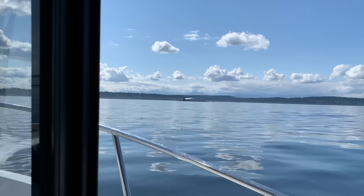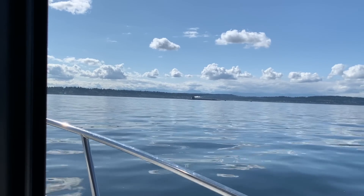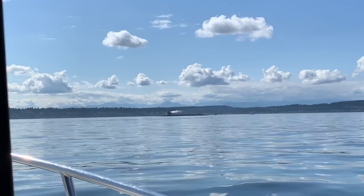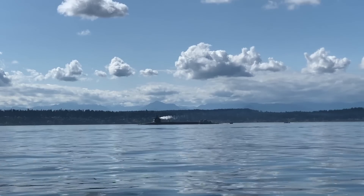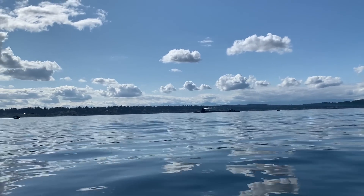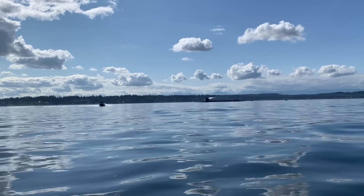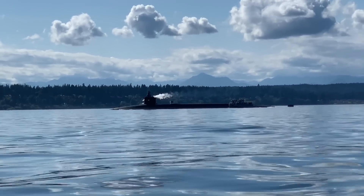That is sick — there is a submarine! Don't want to get too close. There's definitely some navy boats around it, so we'll give them plenty of space, but I just wanted to come over a little closer for you guys so you can take a good peek at it. Isn't that freaking cool? That is something you don't see every day.